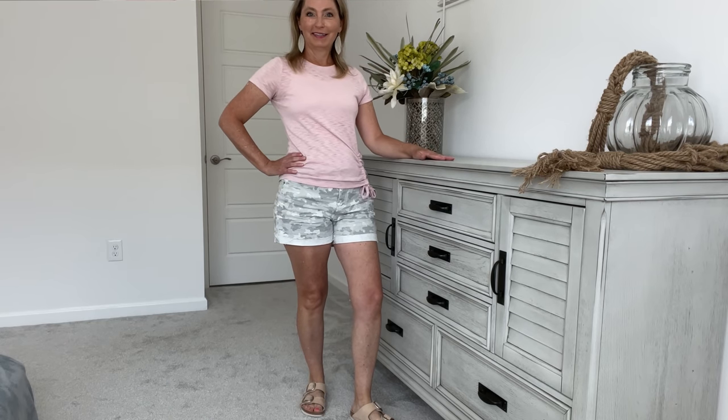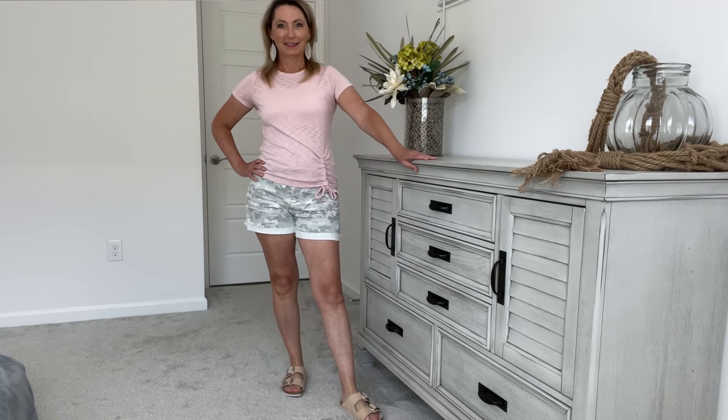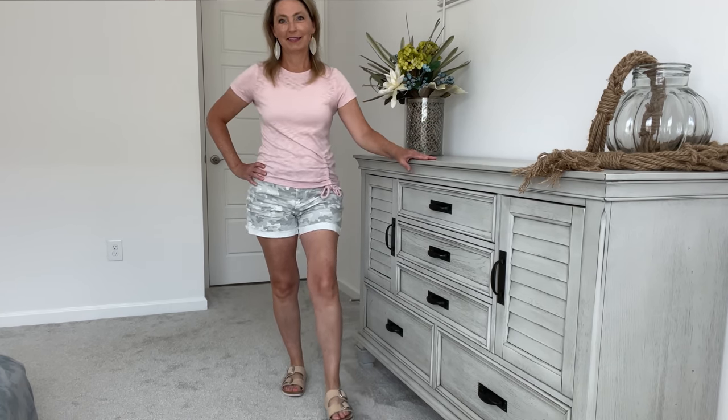They have a four-inch inseam, which I was a little nervous about at first, but once I got them on I thought, you know what, they're totally fine. These are something that will look good with a white shirt, a gray shirt, and my absolute favorite — pink. Love myself some pink and camo. These are a perfect casual everyday short for summertime.